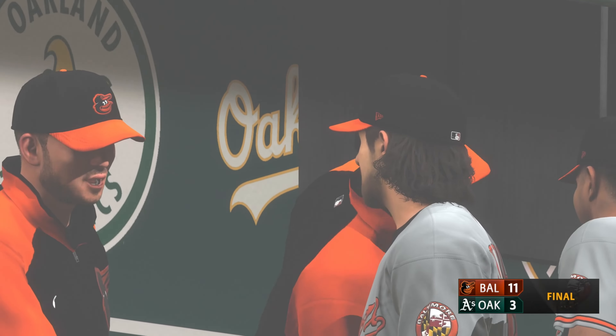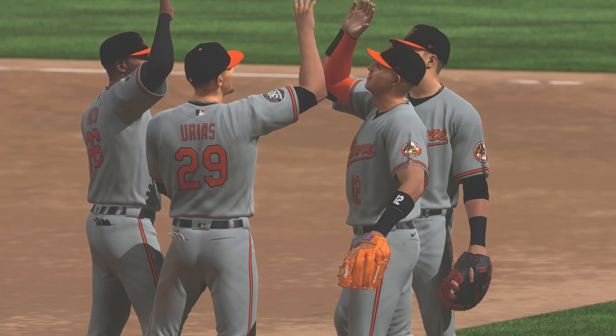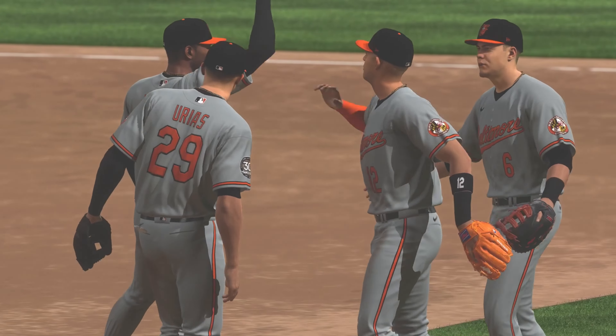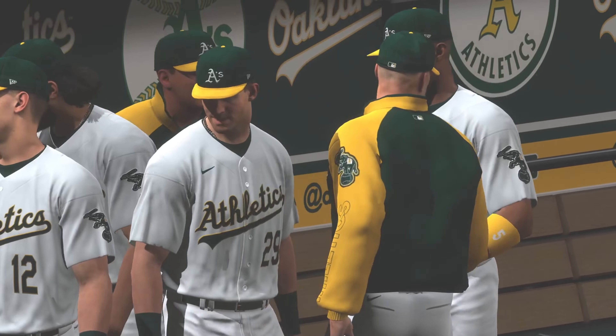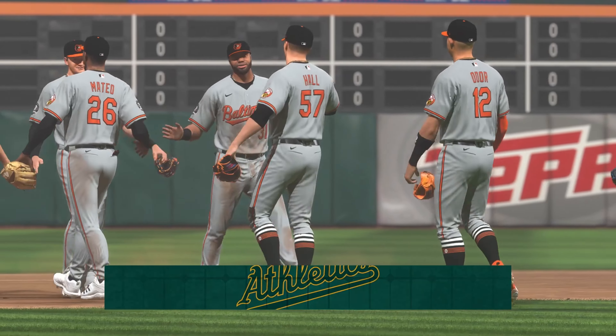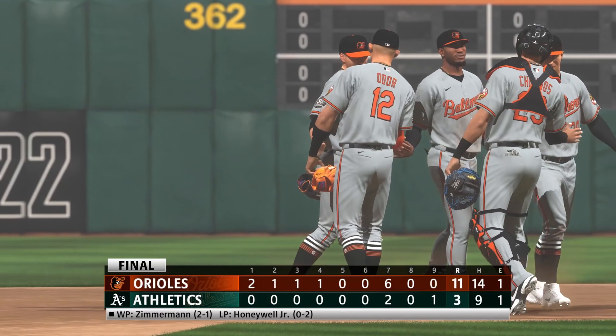That was a pretty close one until that huge seventh inning — the bats just caught on fire, it seemed like nobody could make an out. Put a lot of runs up, and that propelled them to the win. Your final: 11-3 as the Orioles win this one. For Chris Singleton and our entire crew, I'm John Schauby saying so long.